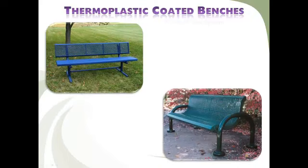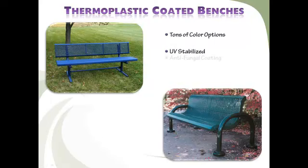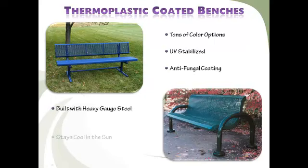Colorful thermoplastic coated benches are perfect to liven up any outdoor area. These designer's choice benches provide landscape architects and designers a palette of vivid colors to work with. The UV-stabilized and anti-fungal coating stays cool in the blazing summer sun. Let it rain, snow, freeze, or blow — it won't make a difference to you. Your outdoor area will look fabulous for years.